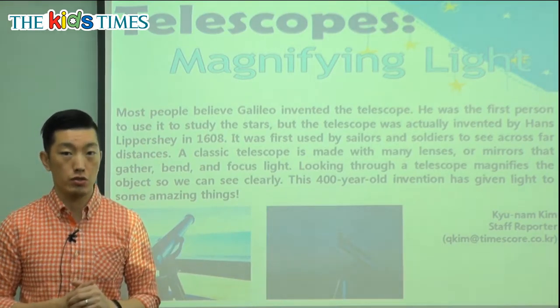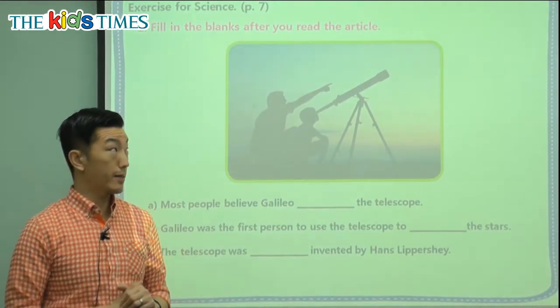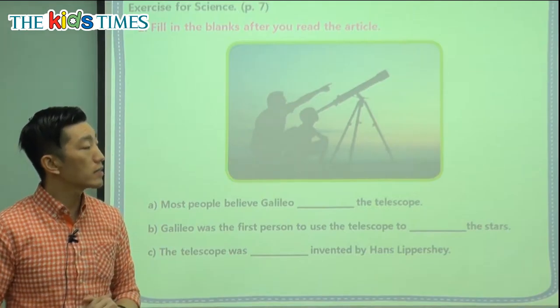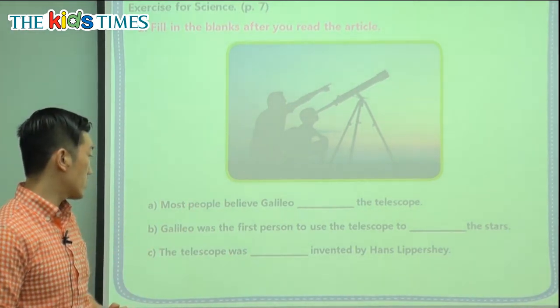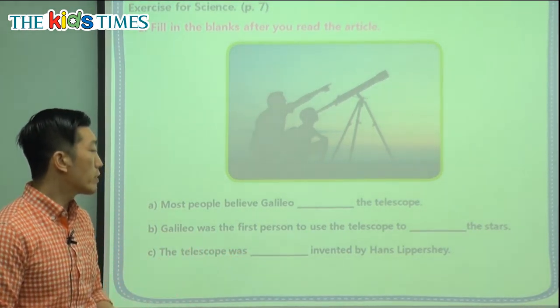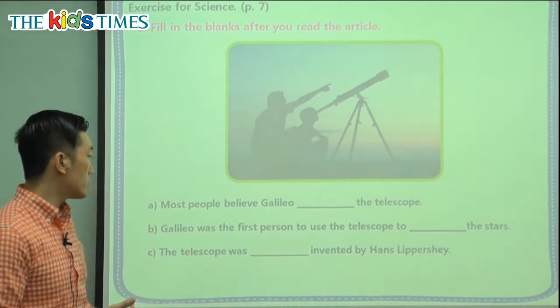Today's lesson key words are: telescope, lenses, and especially the word magnifying, which means allowing us to see or making an image larger. Now let's go into our exercise. Let's fill in the blanks thinking about the article we just read. In the picture we see a telescope and how it's commonly used to look out into the stars.